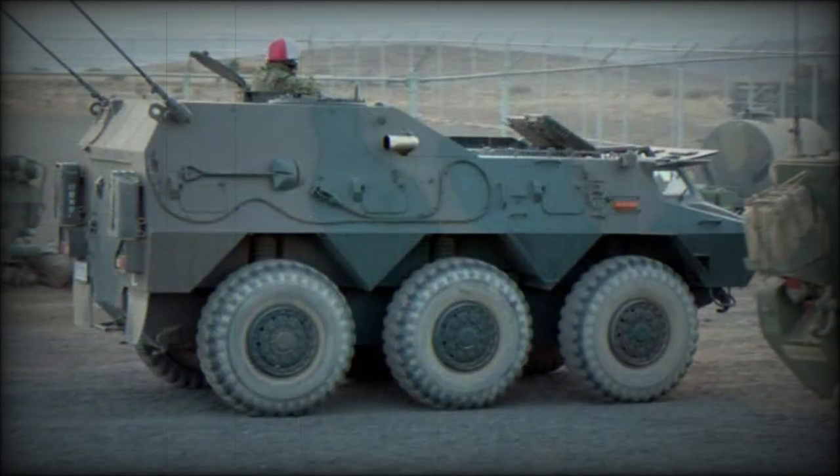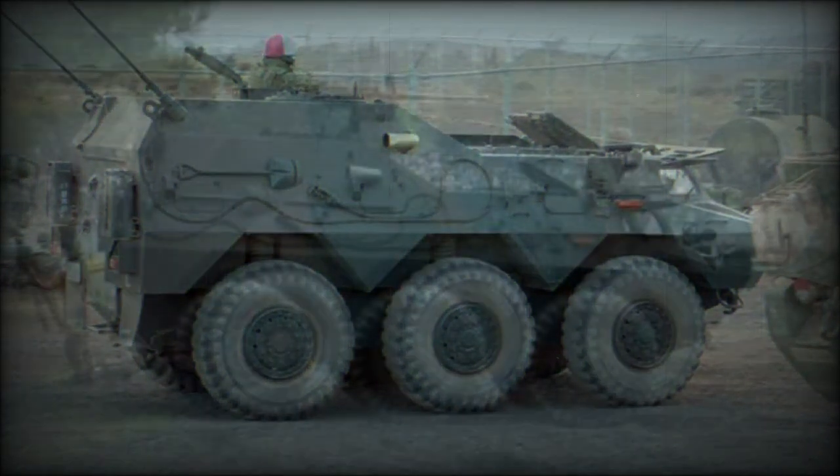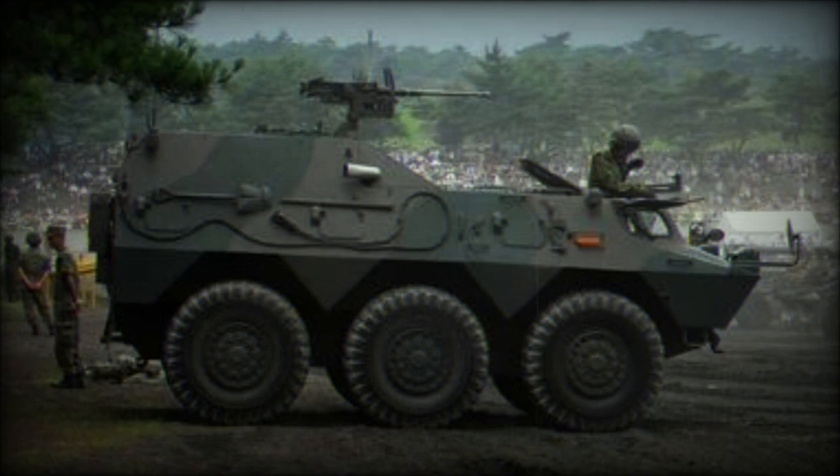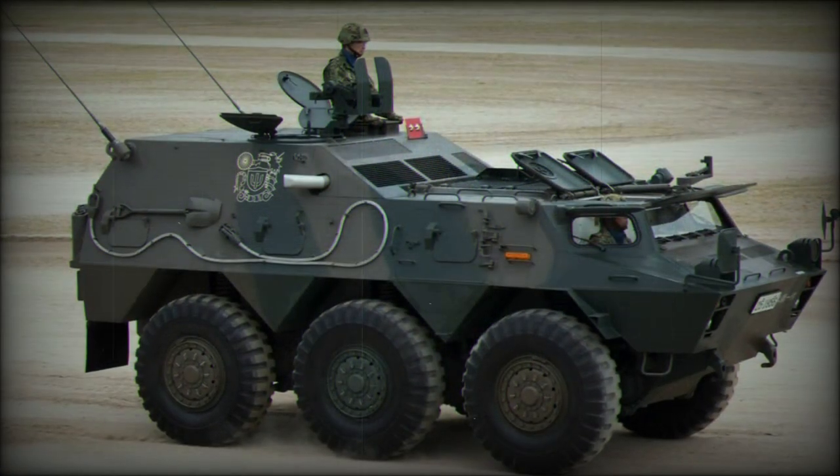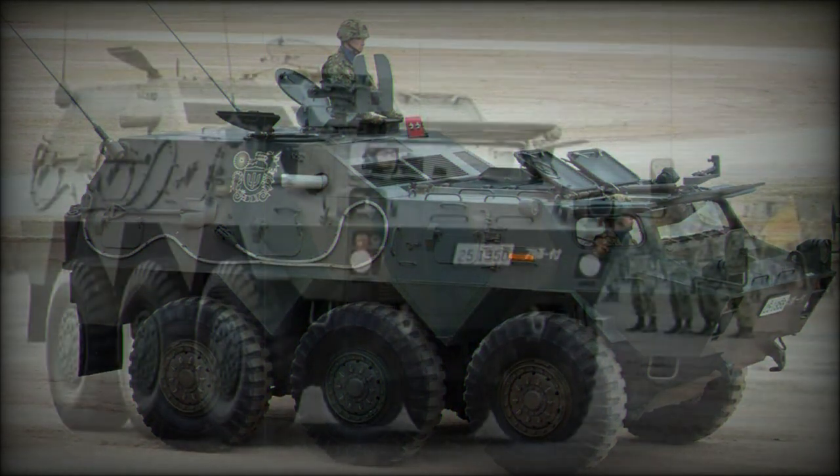Dimensions include an overall length of 5.72 meters, a width of 2.48 meters, and a height of 2.37 meters, excluding the roof-mounted armament fit. Combat weight registers 13,500 kilograms.